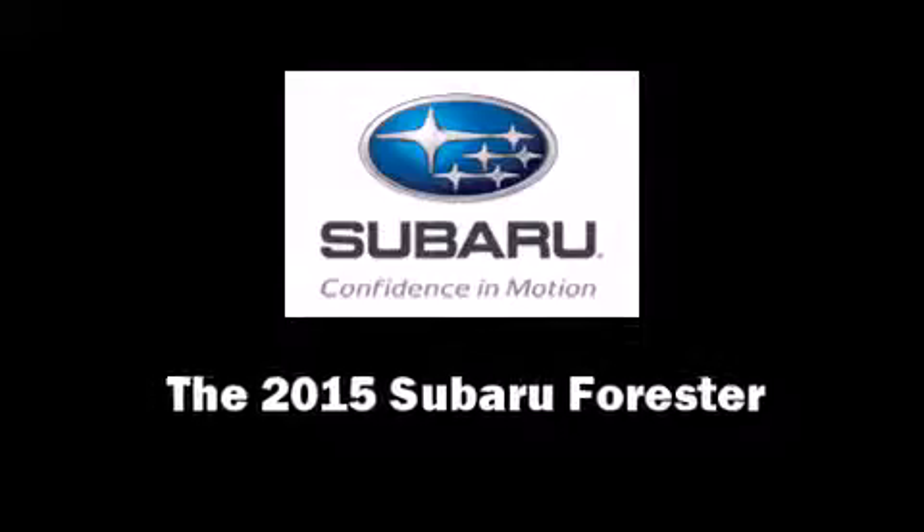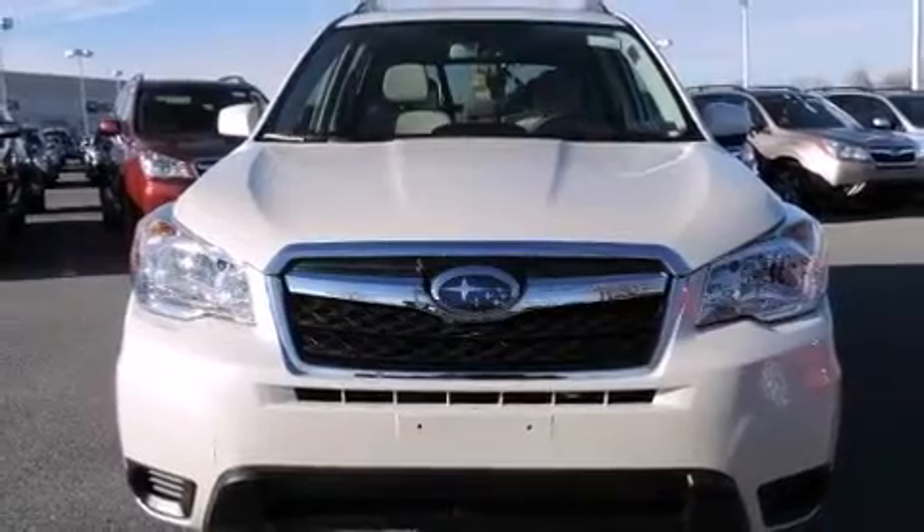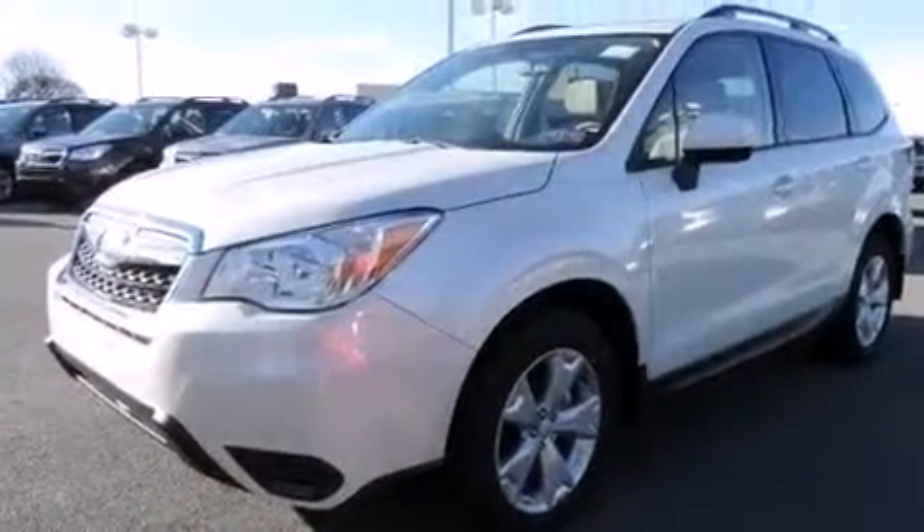Climb inside the 2015 Subaru Forester. Smooth gear shifts are achieved thanks to the 2.5-liter four-cylinder engine, and all-wheel drive keeps this model firmly attached to the road surface.